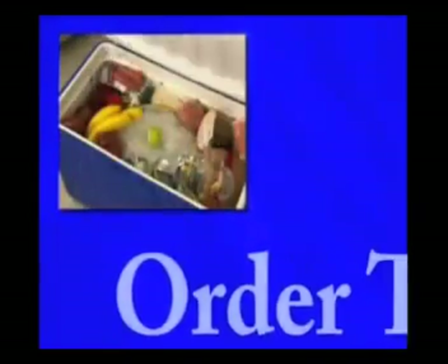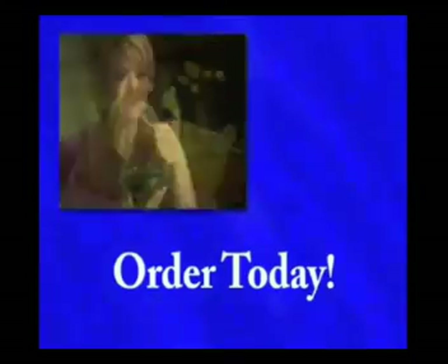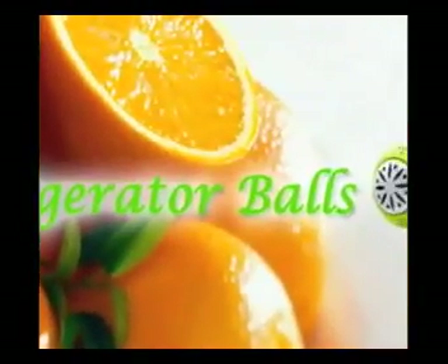So what are you waiting for? Order your set of refrigerator balls today and let your family and yourself enjoy a healthier life filled with heaps of fresh fruit and veggies.